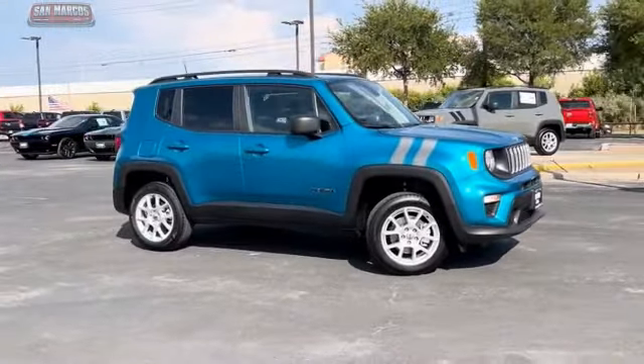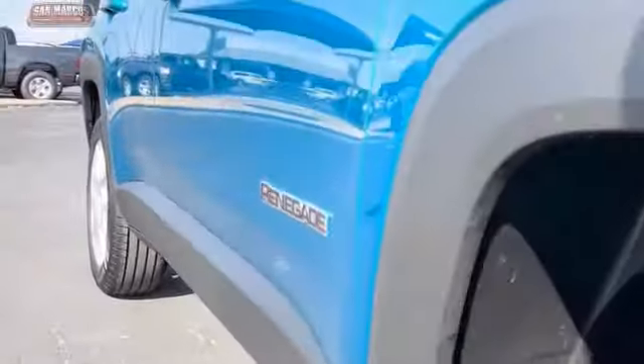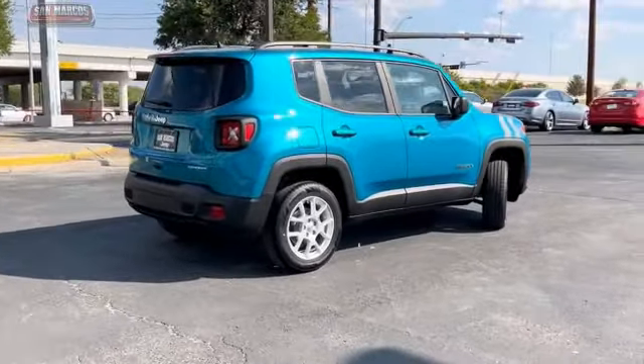Stop by and take a look at the 2022 Jeep Renegade. The Jeep Renegade offers full-size capability built in a smaller SUV.